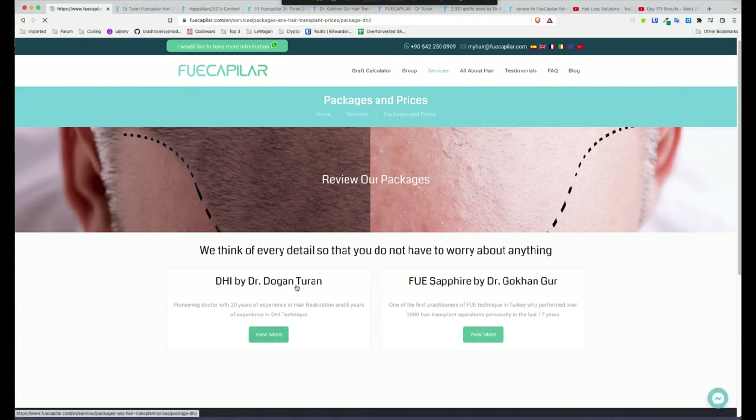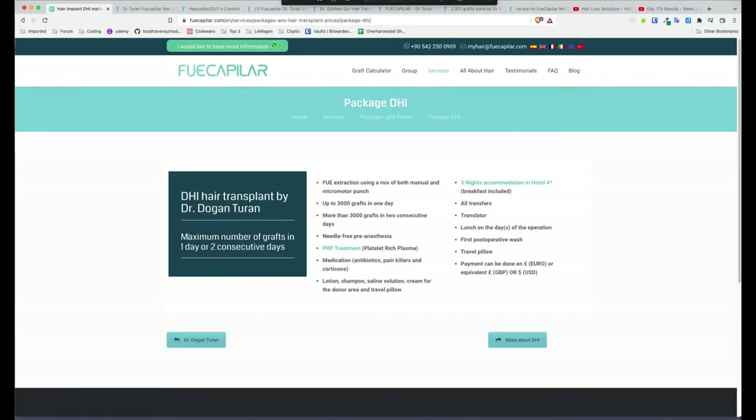Let's go into Dr. Turan first. He does a maximum number of grafts — again that's a red flag, but because I know the clinic I can overlook it. Maximum number of grafts in one day or two consecutive days — that's a good thing. Up to 3,000 grafts in one day, which means they're taking their time with patients. They're not trying to cram in as many grafts as possible in four hours to get the next patient in. They're trying to do things properly.